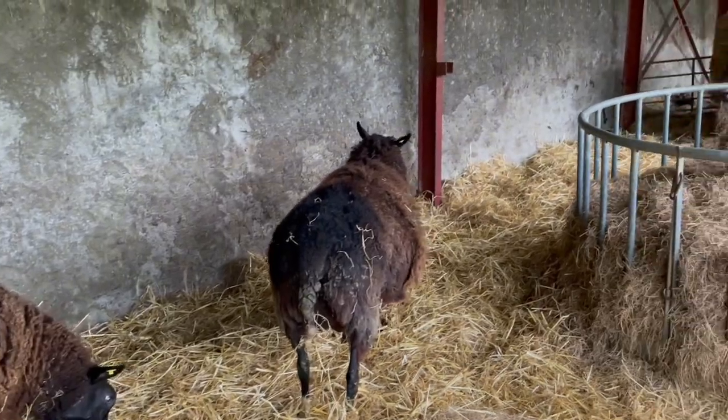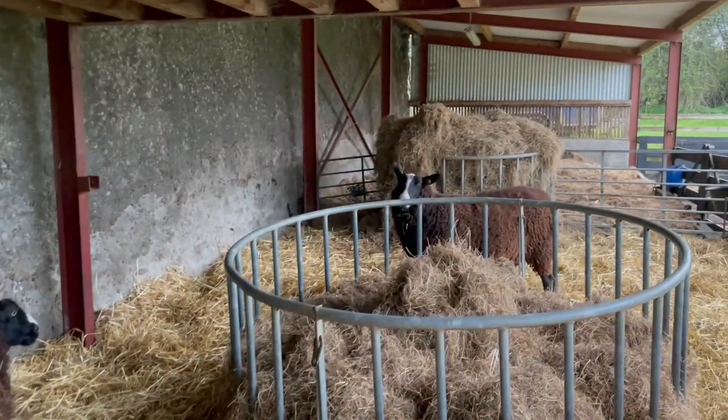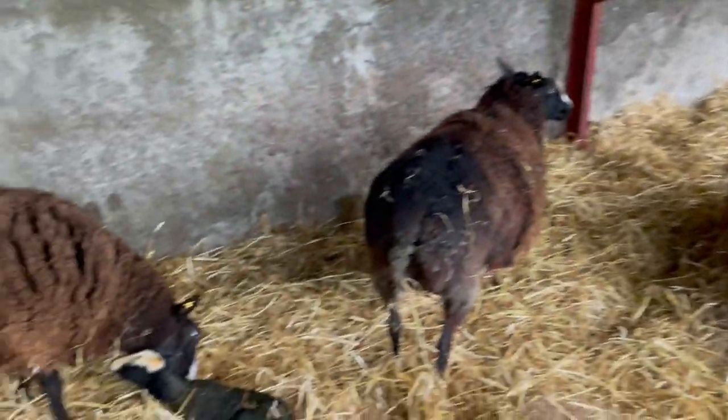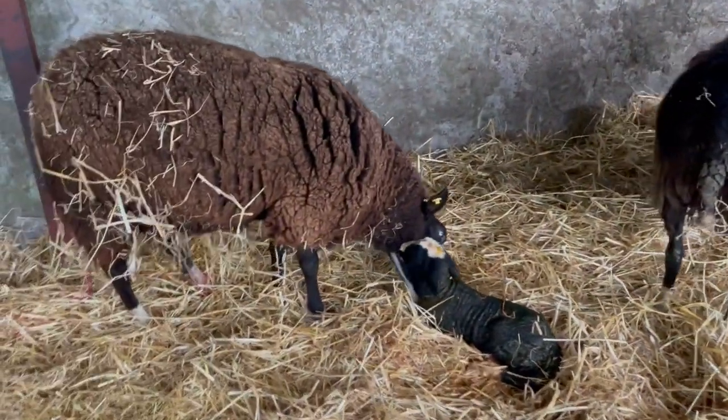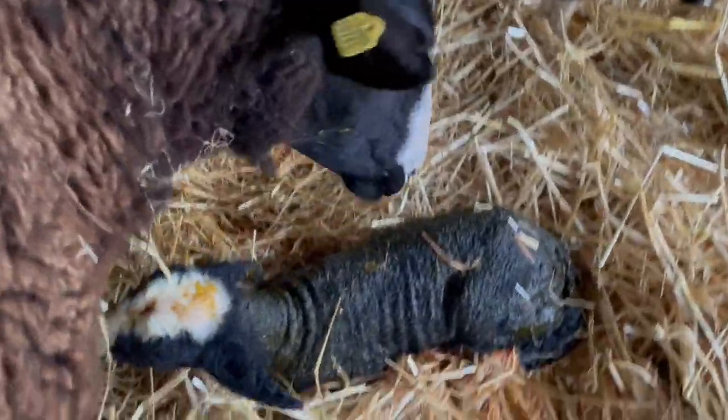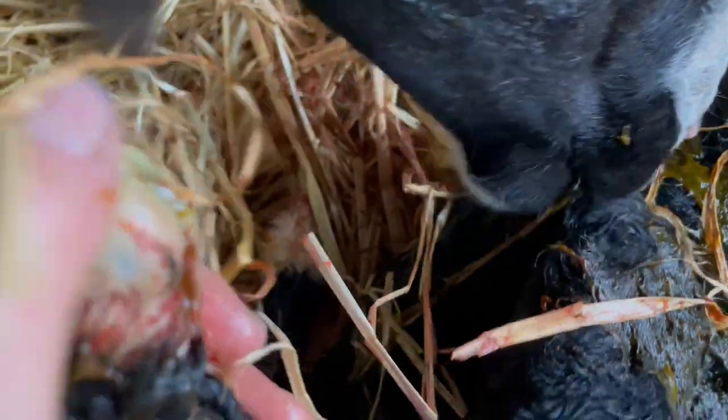We're down to two — Ebony and that northern one are the last two to lamb. And somebody asked me about lamb slippers. These are the lamb slippers right here.